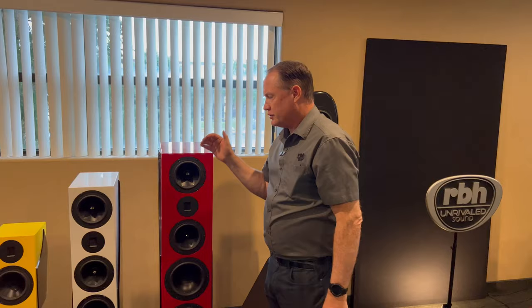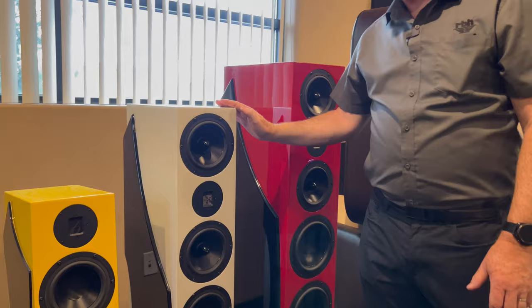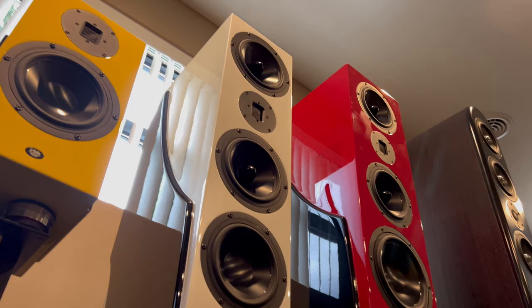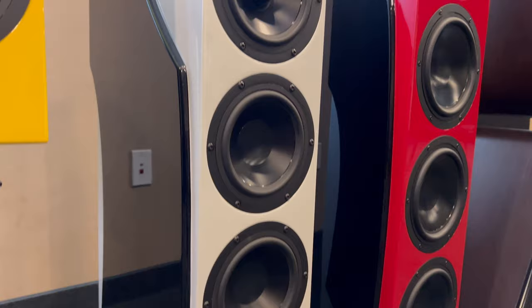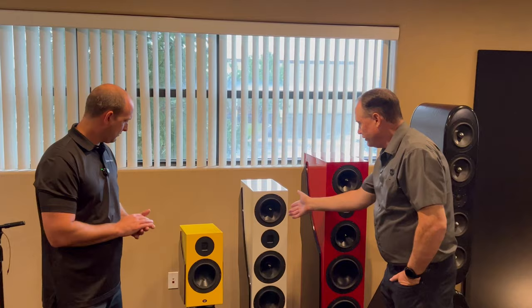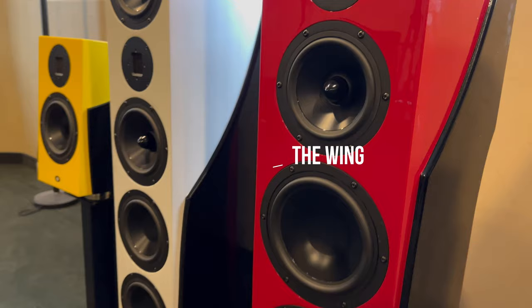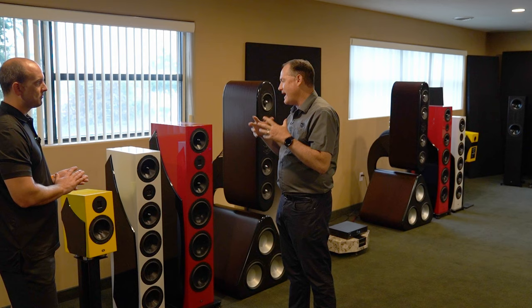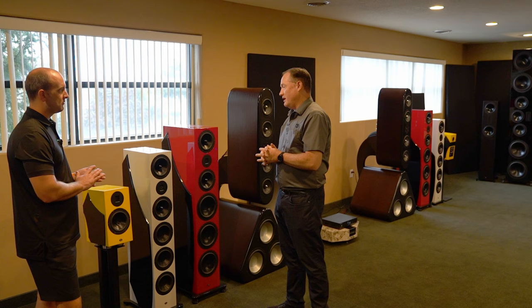And that's what we have shown here. So we have the unrivaled 8300, 6500, and 61. You'll notice the striking looks, the unique custom colors that are offered, the very highest grade of paint finishes. Uniquely, we have on all of these products what you see here — we call it the wing. Not only does it add style to the speaker, but it is also purpose-built to help reduce cabinet or enclosure resonances and damp those resonances. So it actually has a real acoustic and functional purpose to the speaker as well.